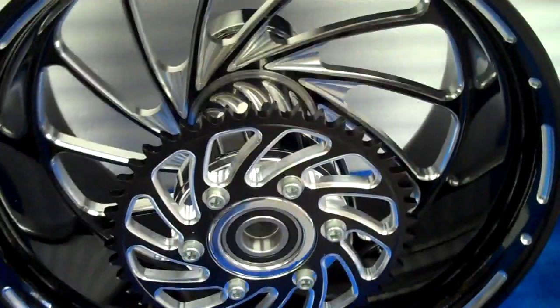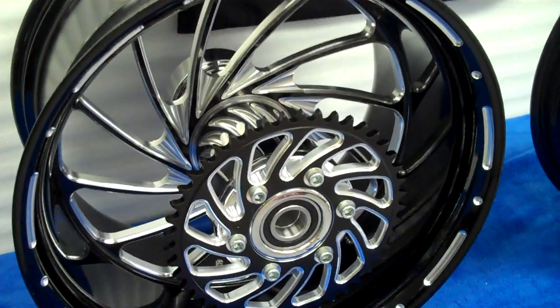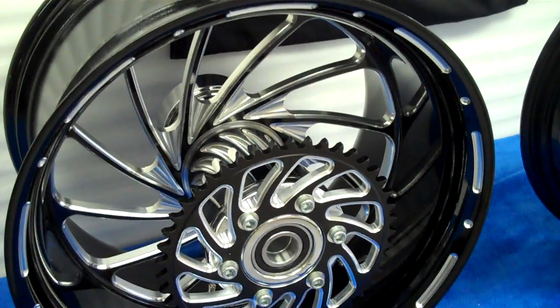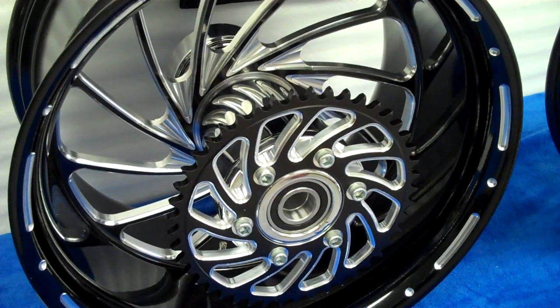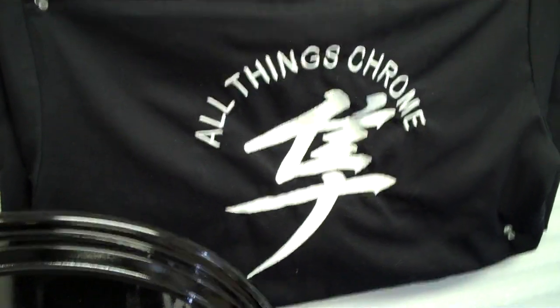If you want a set of these 300 Turbos, we got them. Do them in any color you name it, we can hook you up. All things chrome — 615-431-2294, ask for Daniel. We got it going on.